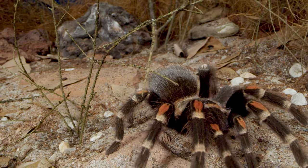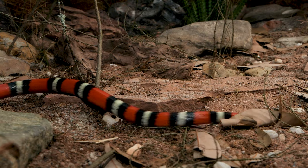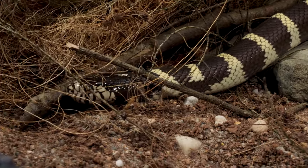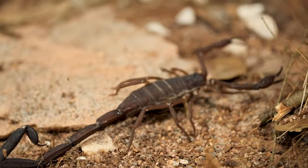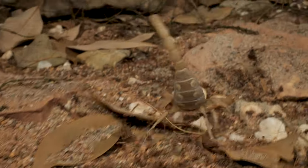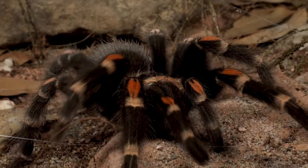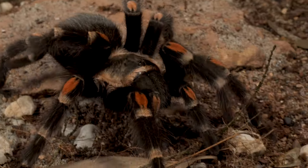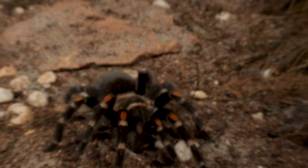The flame-knee tarantula lives in an extreme, dry, and hostile environment. Surviving in the scrublands of central Mexico is no easy feat, constantly surrounded by predators eagerly seeking their next meal — every decision is a matter of life and death. Equipped with large fangs, a paralyzing venom, and harpoon-like hairs they kick off into a cloud, temporarily blinding their foes, the Mexican flame-knee tarantula is a formidable opponent against any would-be predator.